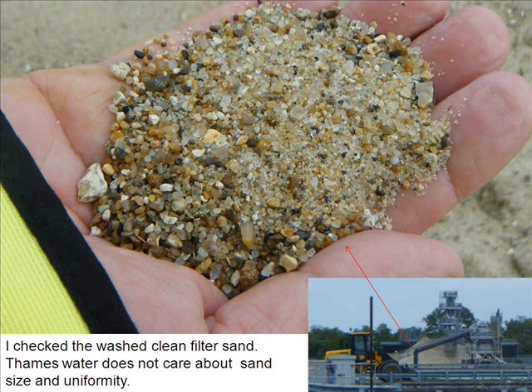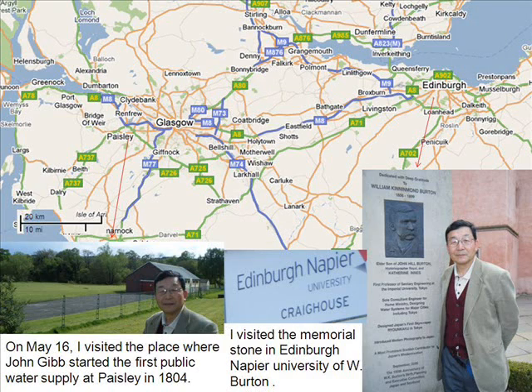I checked the washed, clean sand. Thames Water does not care about sand size and uniformity.